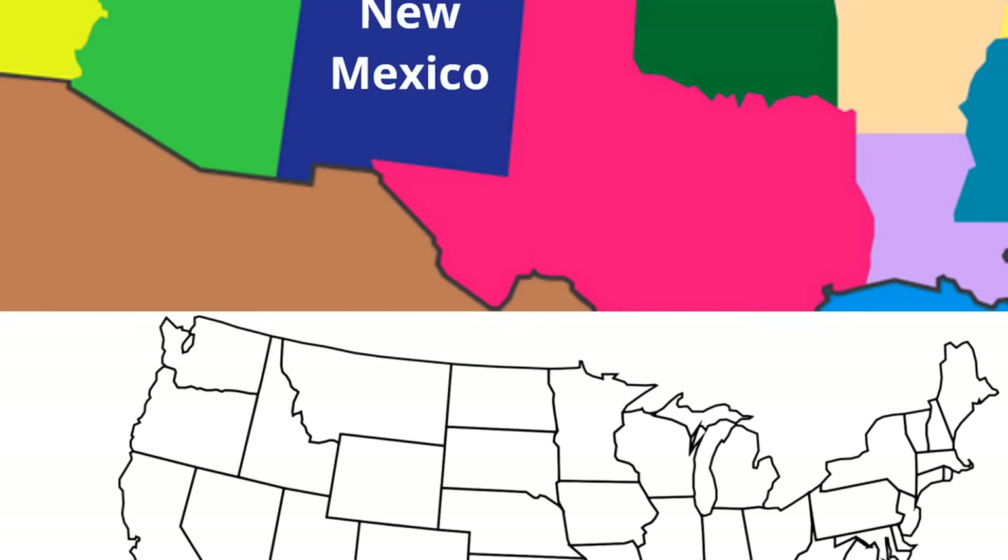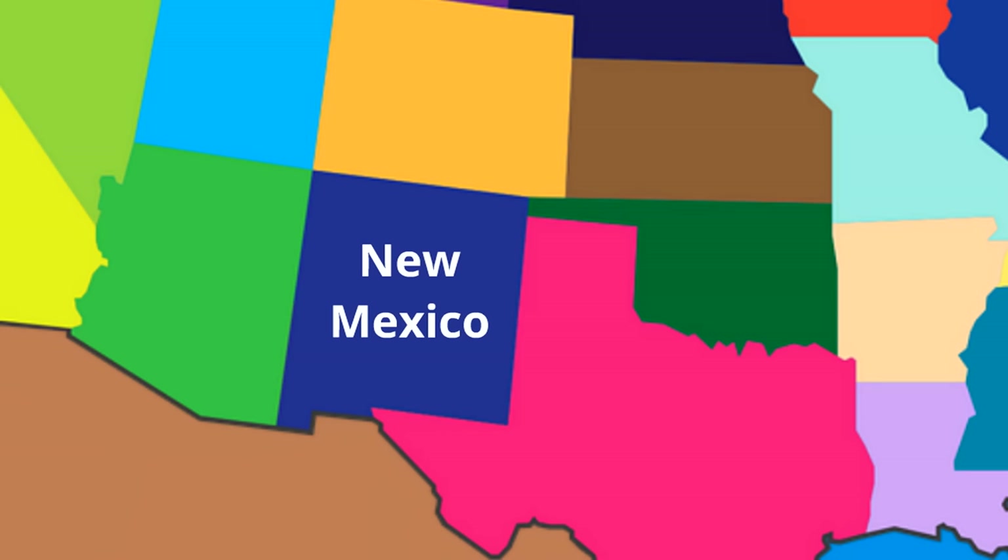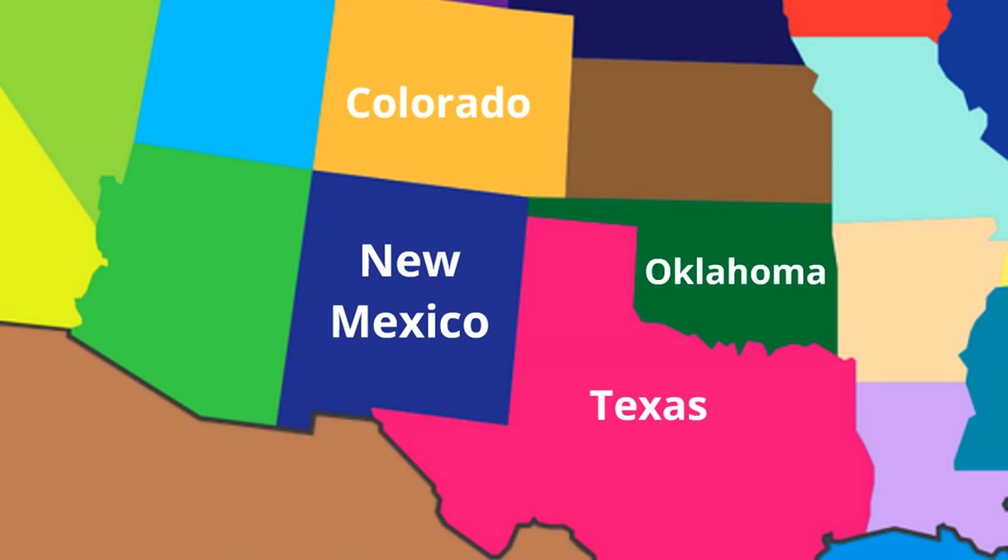Now we are going to look at the places that border New Mexico. First, bordering New Mexico to the north is the state of Colorado. Then, there are two states that border New Mexico to the east: Oklahoma and Texas. You might notice Texas borders New Mexico to the south a little bit, too.